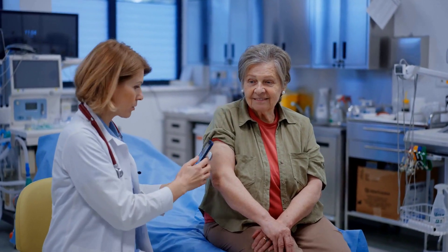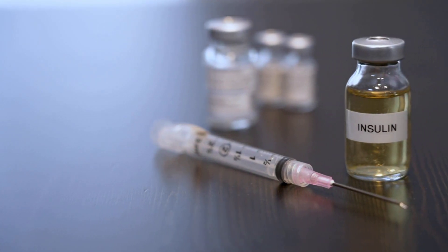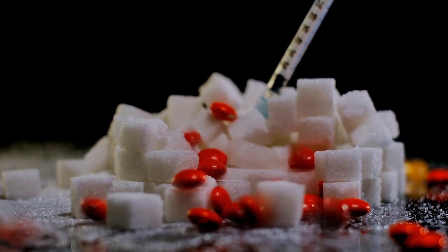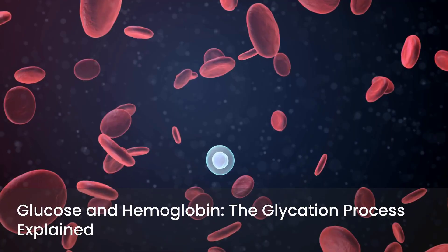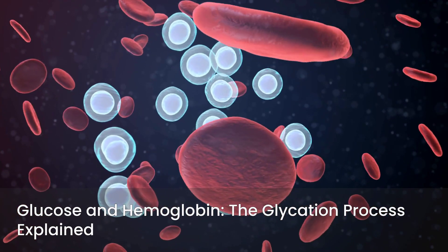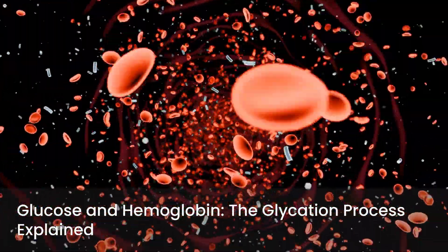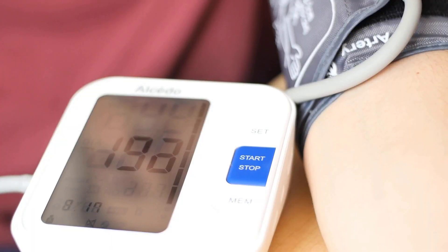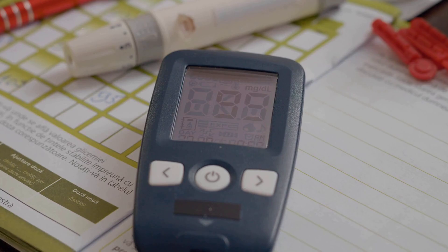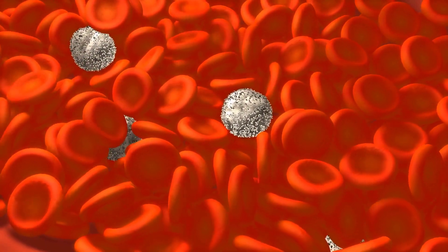In people with diabetes, this process doesn't work as efficiently. Either the pancreas doesn't produce enough insulin, or the body's cells become resistant to insulin's effects — meaning the key doesn't work as well — leading to glucose building up in the bloodstream. Connecting this back to the A1C: as glucose circulates in your bloodstream, it can bind to the hemoglobin in your red blood cells. This process is called glycation. The more glucose present in your blood over time, the more of it will attach to your red blood cells. Since red blood cells live for about two to three months, the A1C test measures the percentage of these sugar-coated red blood cells, giving us an average of your blood sugar levels over that period.